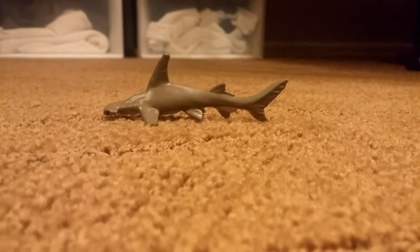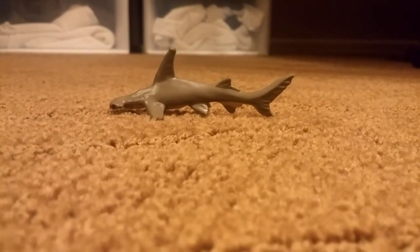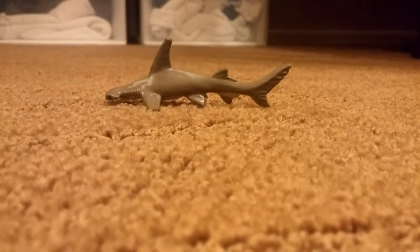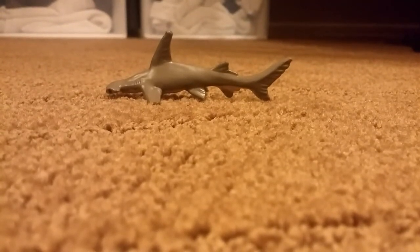The biggest species of hammerhead — this is actually a great hammerhead. There are many different types of hammerheads: the scalloped, bonnethead, smooth, and great.